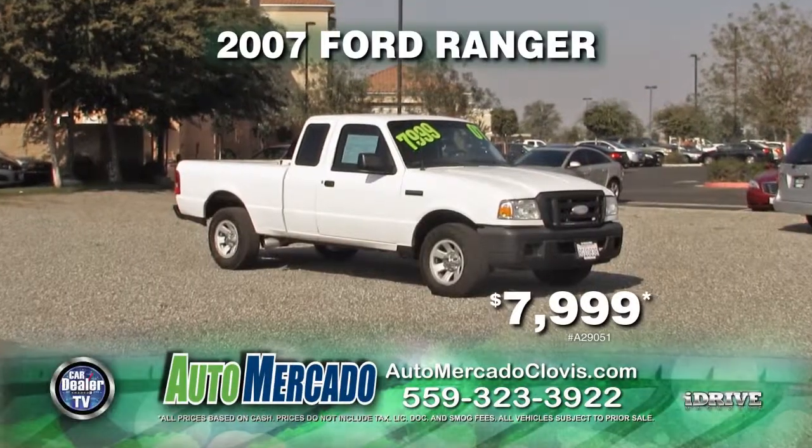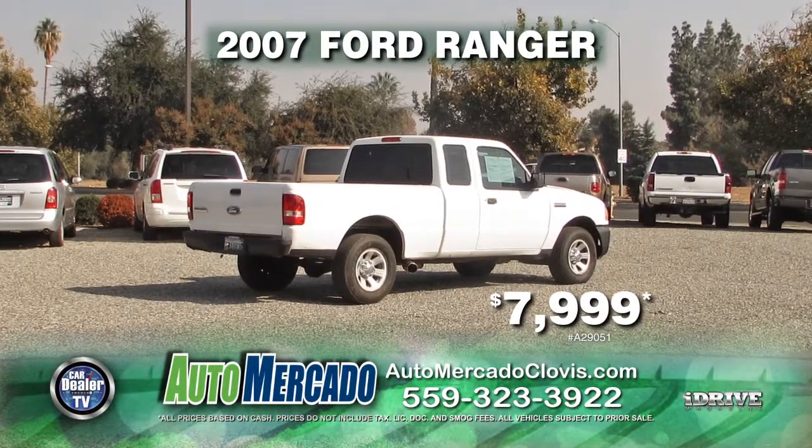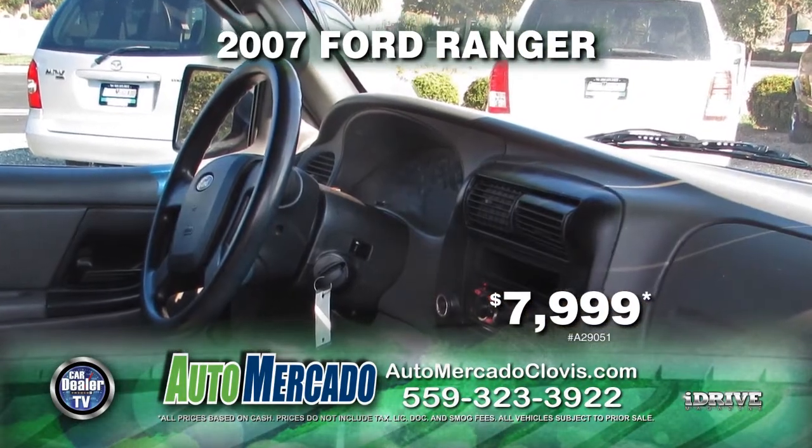If you're looking for a mid-sized truck, Automocado has you covered with this 2007 Ford Ranger. Equipped with a 5-speed manual transmission, alloy wheels, and tinted windows. Get it at a reduced price today for just $7,999.